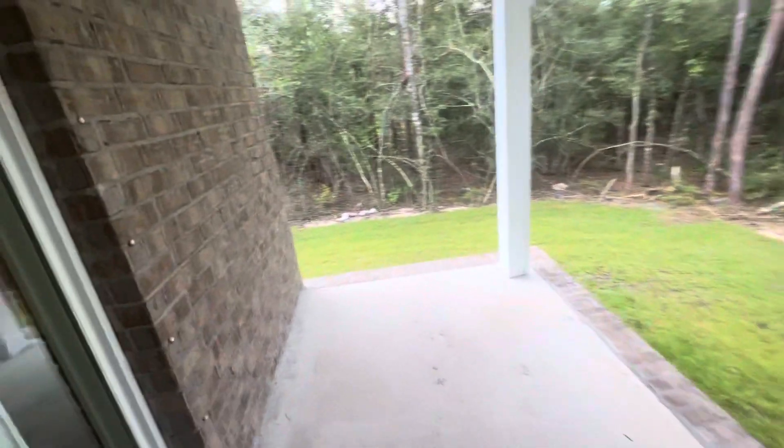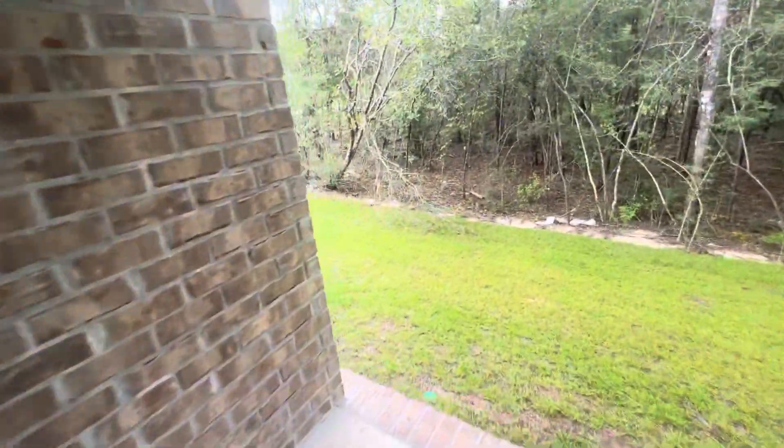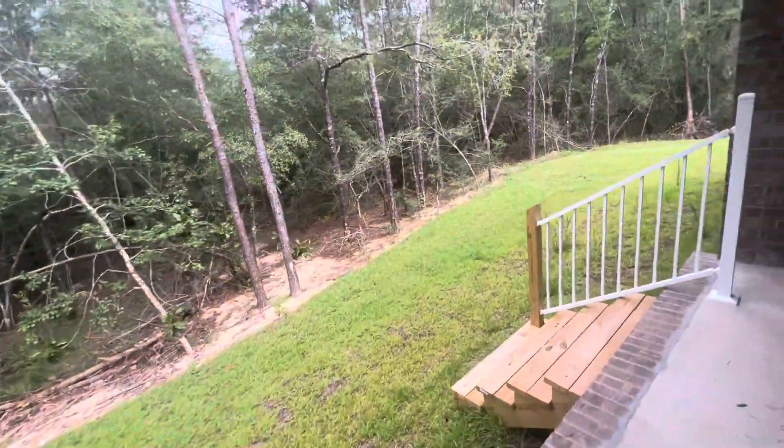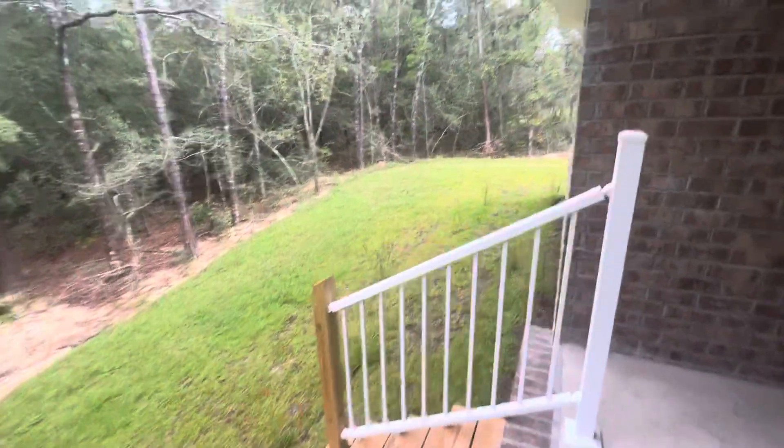Here's the backyard area. We have four sides brick. We have a little patio here, nicely elevated. Nice little wooded area in the back here. Backyard.